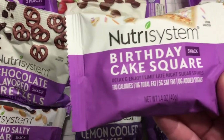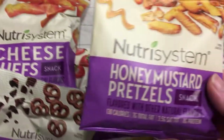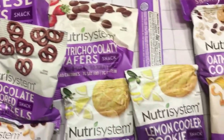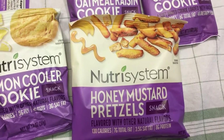Birthday cake square. Honey mustard pretzels — I do love these. They're kind of like Snyder's pretzels, kind of like that.